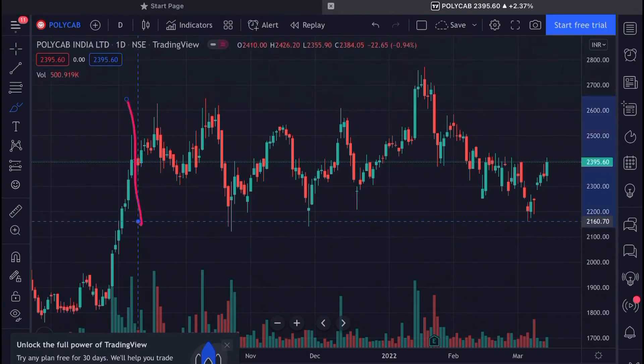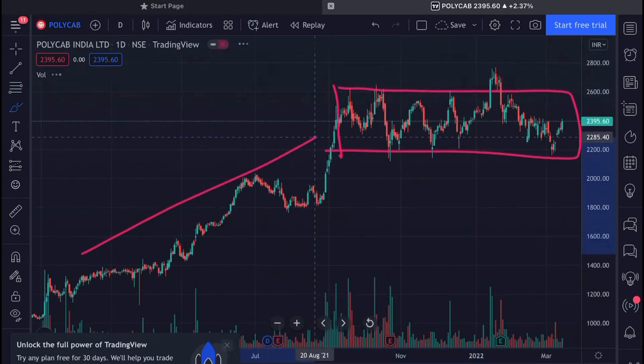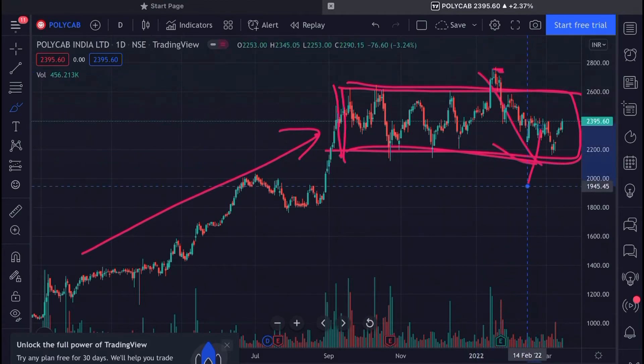However, from a technical point of view, the stock has been trading in a box range for a very long time — completely sideways. The stock was good from the bottom, but after hitting a high of somewhere around 2700, we've seen that the stock is showing correction.